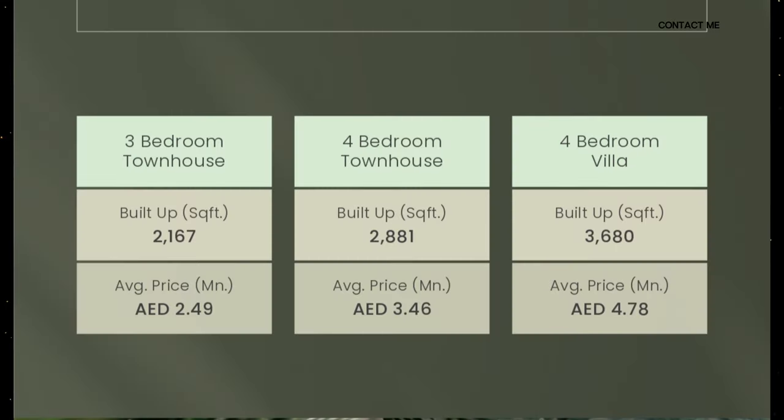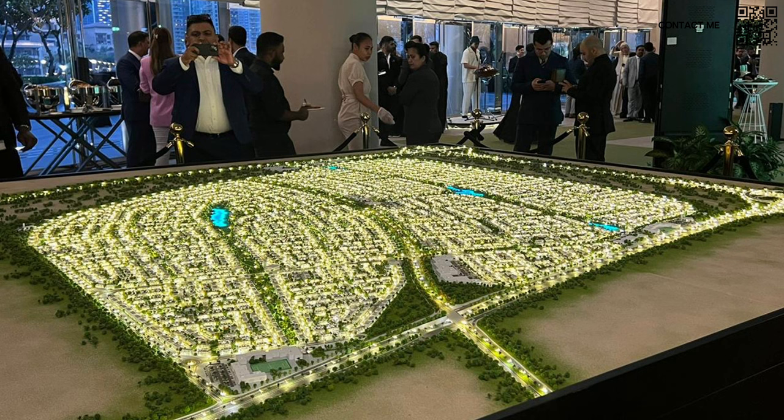Speaking a bit more about the details, three beds plus maids are going to be starting from around 2.49 million. Four beds are going to be starting from around 3.46 million. And the four-bed semi-detached villas are going to be starting from somewhere around 4.78 million.